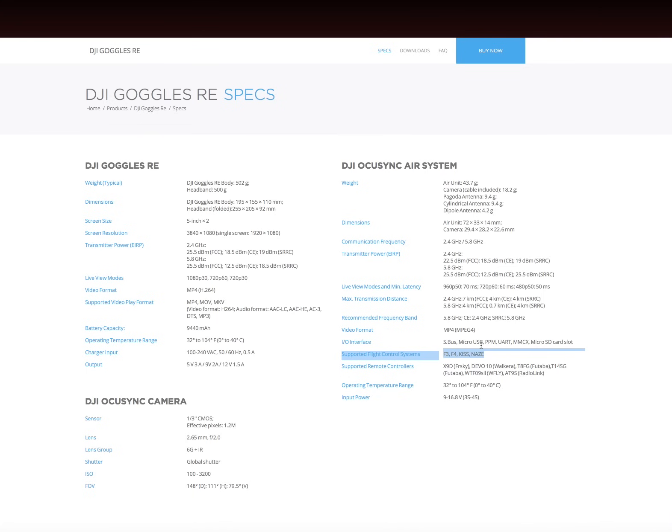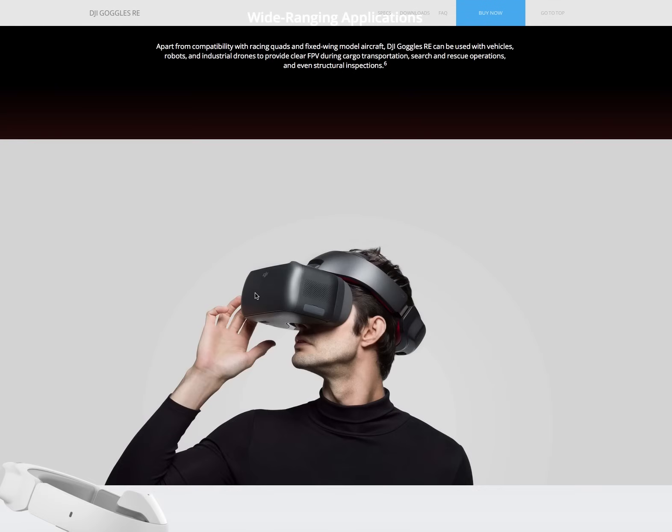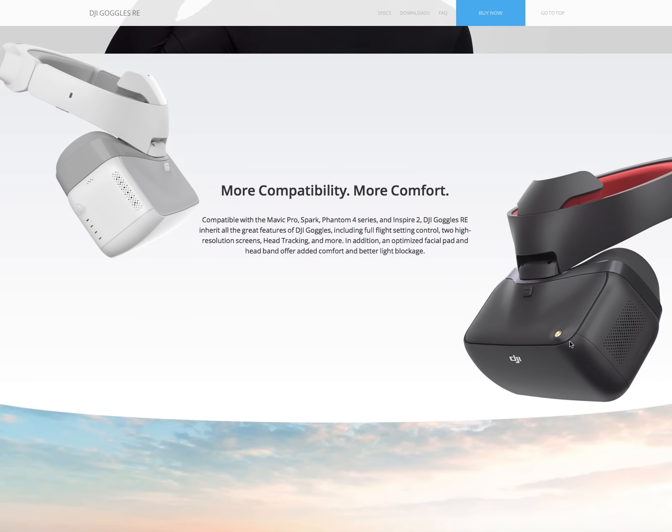The I/O interfaces include SBUS, micro USB, PPM, UART, MMCX, and micro SD card slots. Video formats supported are MPEG4, MOV, and MKV. The camera is a quarter-inch CMOS, 1.2 megapixels, 2.65mm lens, f/2 aperture, global shutter, ISO 100 to 3200, with a 148-degree field of view. This is a surprisingly impressive opening up of the system — DJI haven't really done this before with regards to other FPV systems, marking a clear step into the FPV world.